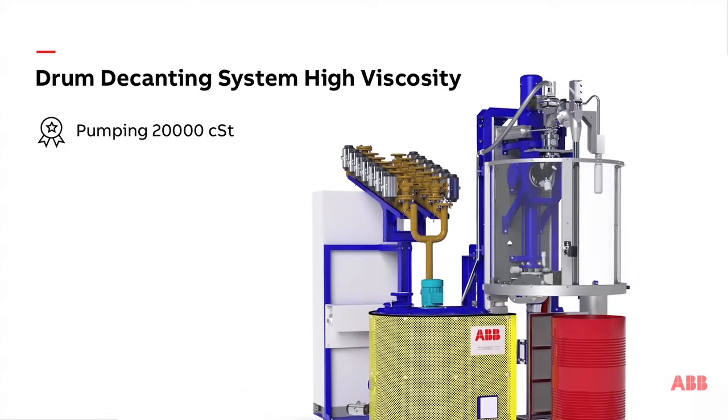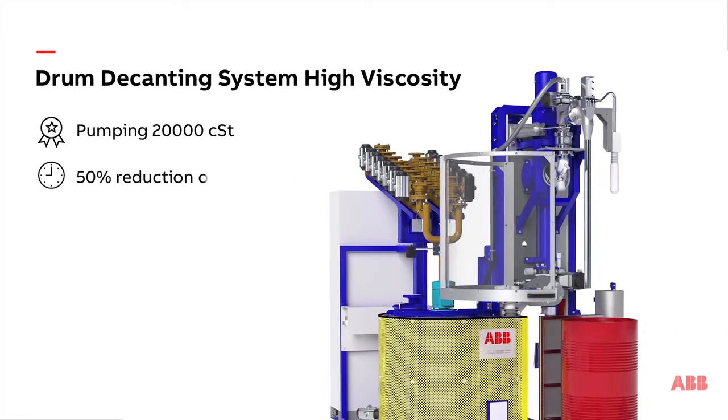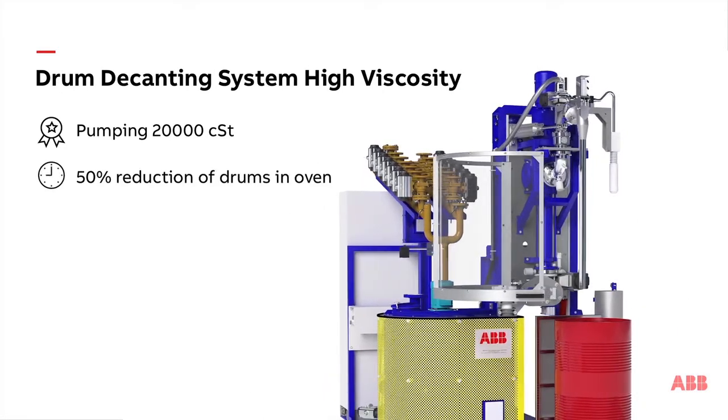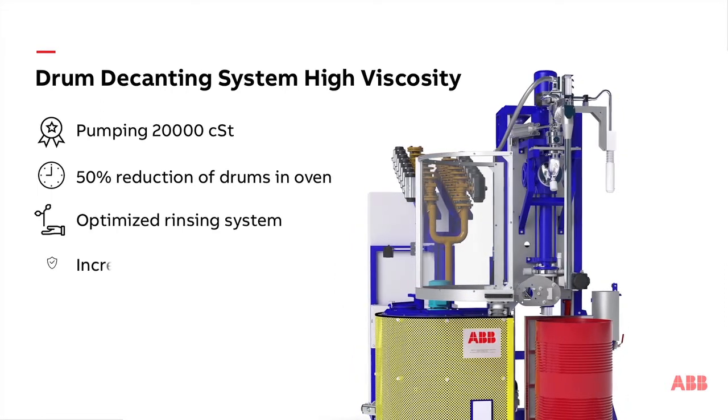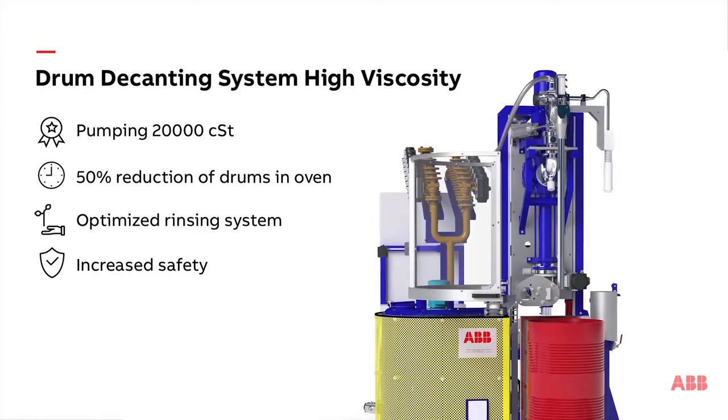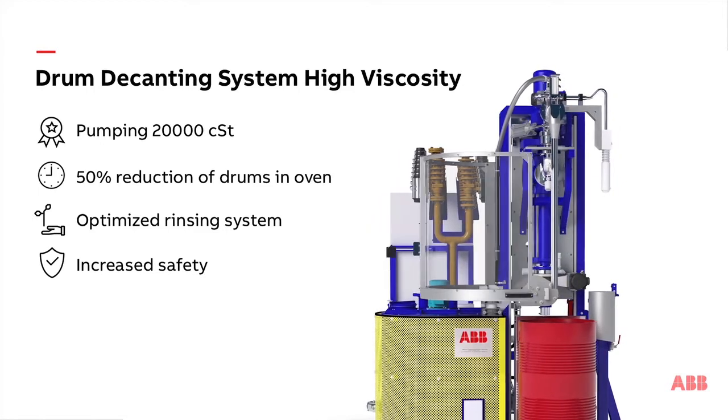To address this issue, ABB has developed the DDS-HV. The pumping performance reaches 20,000 centistokes and leads to a 50% oven use reduction. High pressure drum rinsing minimizes environmental impact.